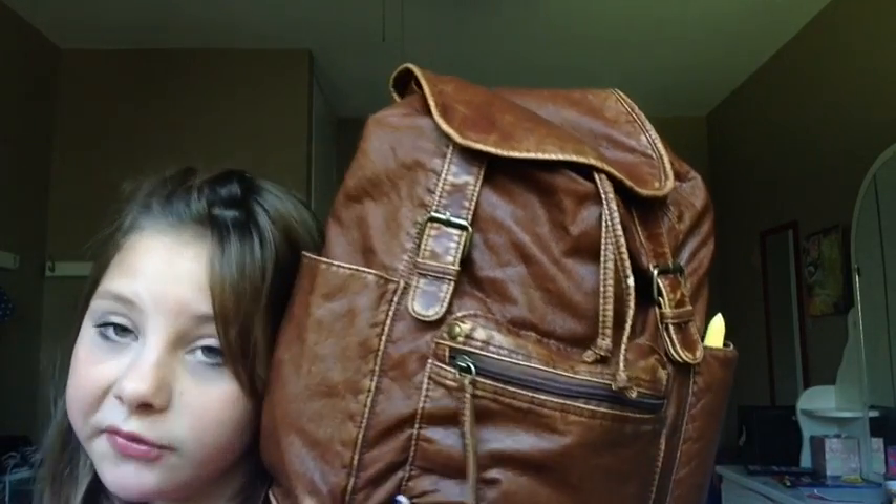So today I'm doing what's in my bag. This bag is pretty heavy, so let's just get into the video. I got my backpack from Target, and it's pretty cool because it has these buckles.